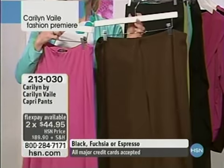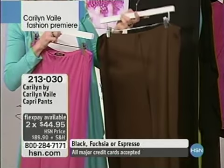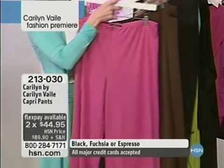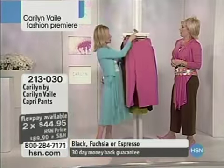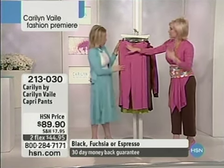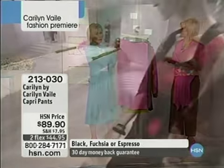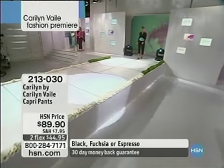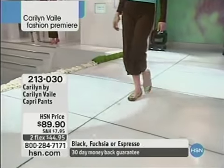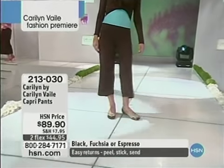Let's move on to our Capri Pant, item 213-030. Same color palette — your fuchsia, your chocolate brown, your black. Love the waist — let's talk about the waist on this because it's really quite slimming. A nice flat panel elasticized waistband. I love that there's no stitching here. It's very clean, elegant, sophisticated, and it doesn't add anything to the waist. It just keeps it nice and flat — a nice flat tummy. I've got two kids, so anything that makes my tummy look flatter, I want it.